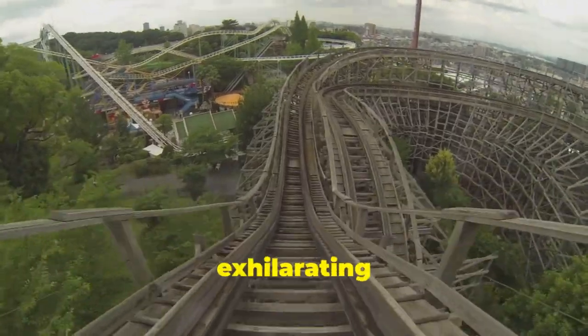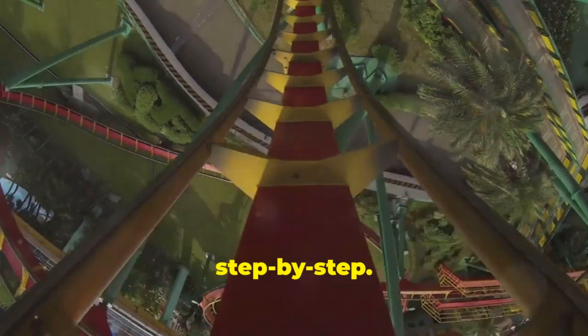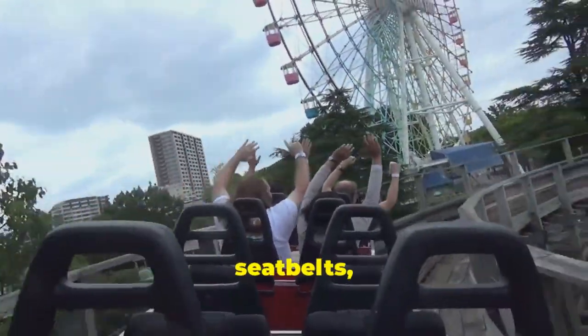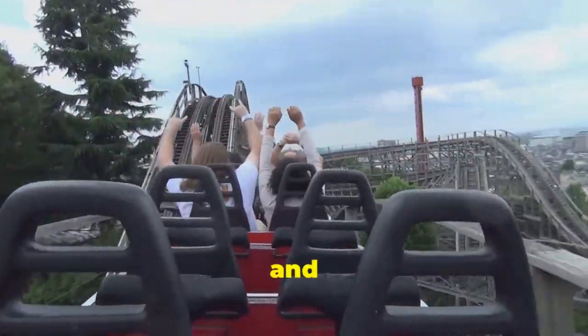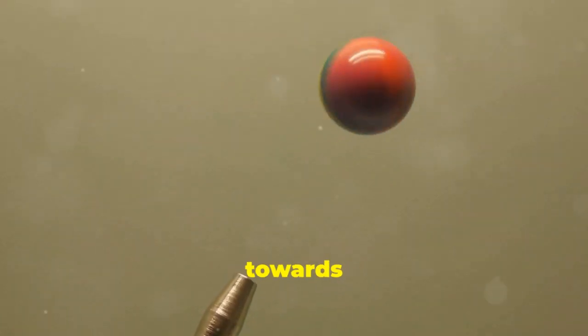They use gravity and clever engineering to keep you coming back for more. We're going to break down the science step by step — from the initial climb to the final descent, every moment is a testament to engineering brilliance. Fasten your seat belts and let's go. Prepare to dive into the world of roller coaster physics and discover what makes these rides so thrilling.